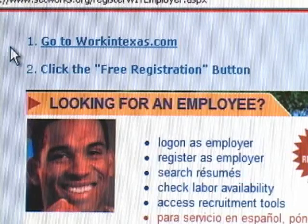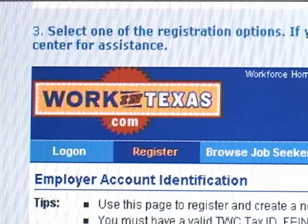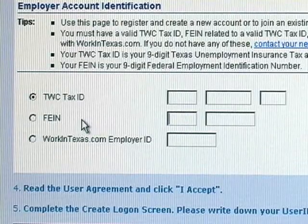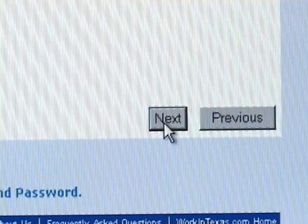In order to get registered, go to WorkinTexas.com and click the free registration button. Select one of the registration options. If you do not have one of these, please contact your nearest Workforce Center for assistance. This is where you would enter either your tax ID number, your federal employment identification number, or your WorkinTexas.com employer ID. Then click next to proceed.